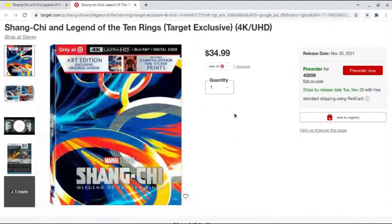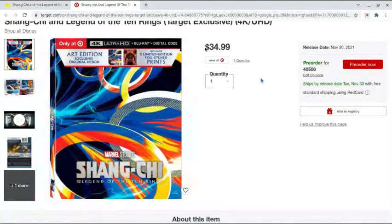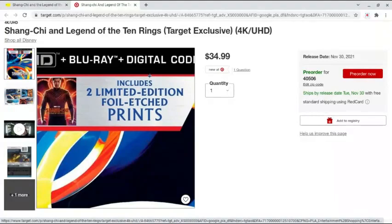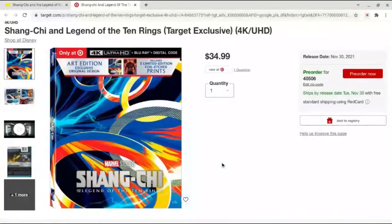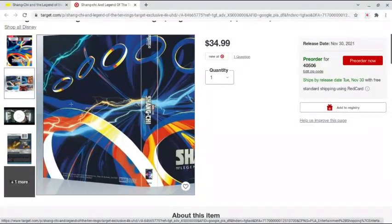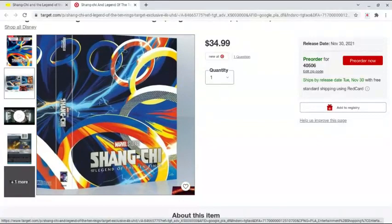Let's take a look at the Target exclusive. I really like what they're doing with this — it looks really good. This is in 4K as well, $34.99, same release date. This is the art edition exclusive — original design includes two limited edition foil etched prints. I don't know if this means the front is interchangeable or not, but I really like this. This is really dope. This is way cooler than the steelbook, I'm not going to lie. It looks really dynamic on the front. I love the artwork — it looks so cool. It's got the blue and yellow lightning for Wenwu and Shang-Chi.